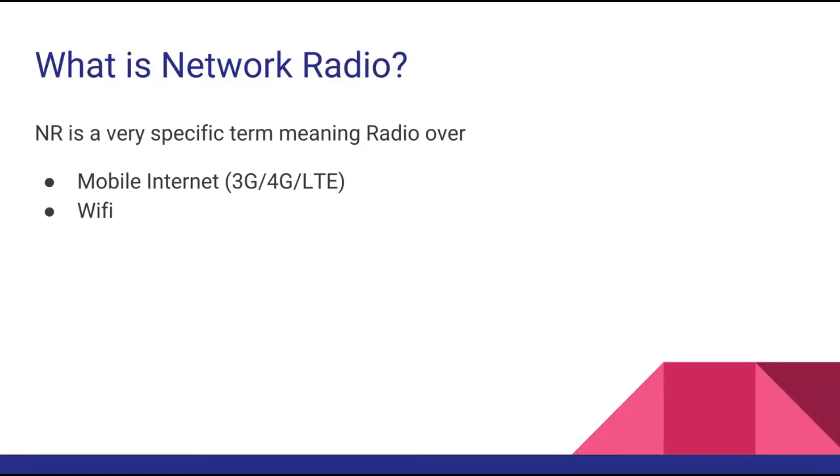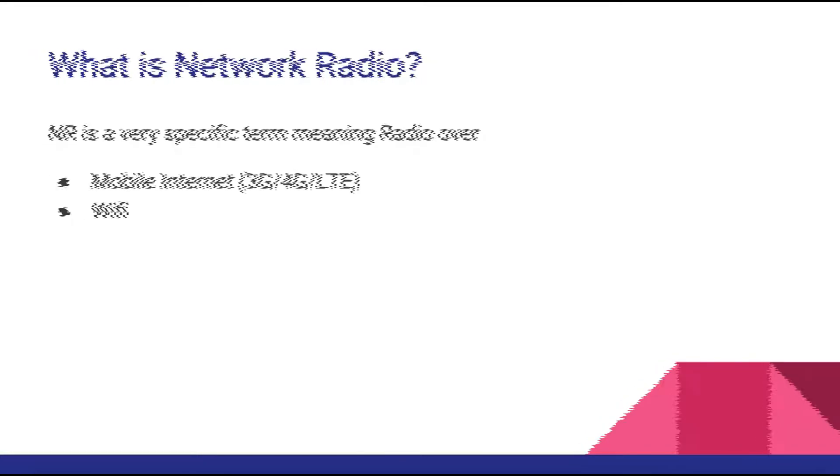Network radio in this specific sense really means radio over the mobile internet — so 3G, 4G, and LTE — and then using Wi-Fi when you're located somewhere that has it, but predominantly over mobile internet.